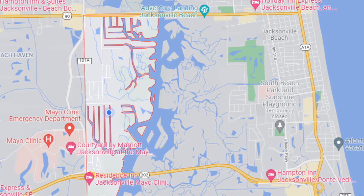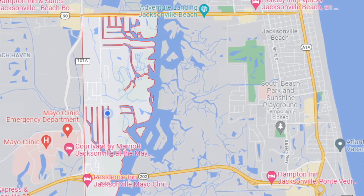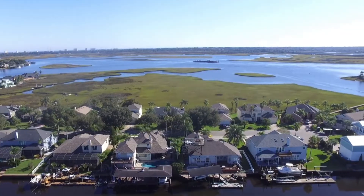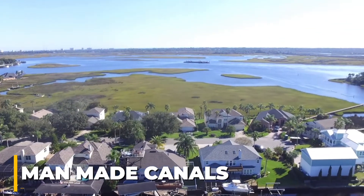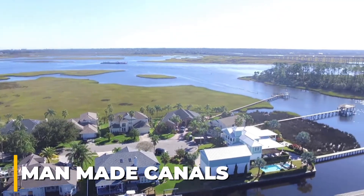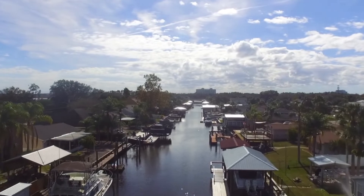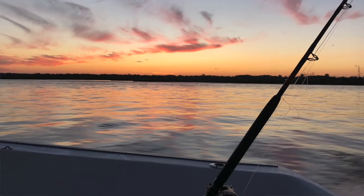Isle of Palms is located between J. Turner Butler Boulevard and Beach Boulevard, west of the Intracoastal Waterway. It sits right across from the Mayo Clinic. Many of the homes are built on a series of man-made canals that give direct access to the Intracoastal Waterway and ultimately the Atlantic Ocean.